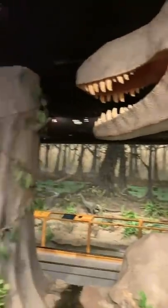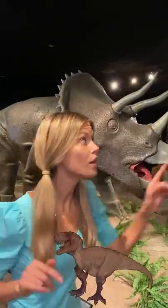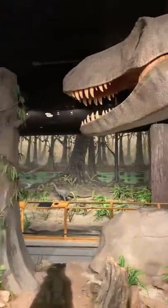Tyrannosaurus Rex — the king of the dinosaurs — with super sharp teeth! That means he ate meat to live, with little tiny arms!